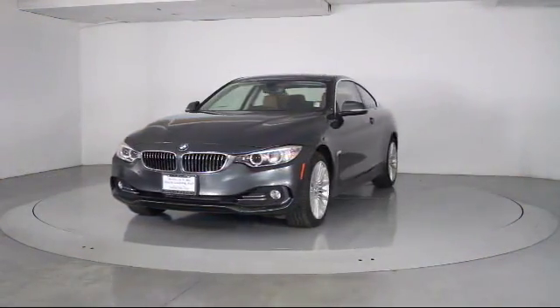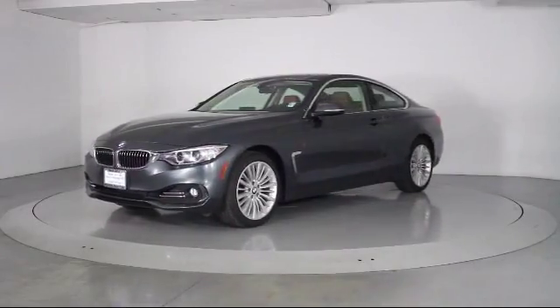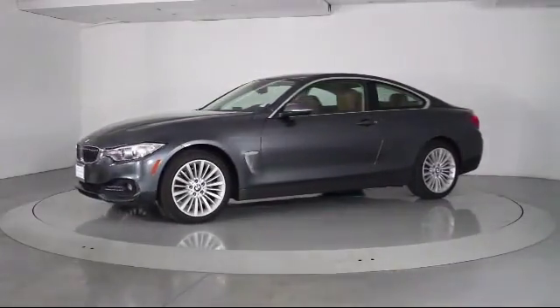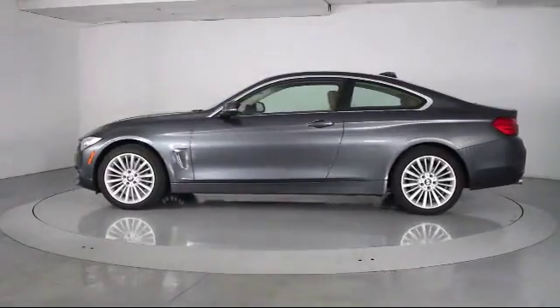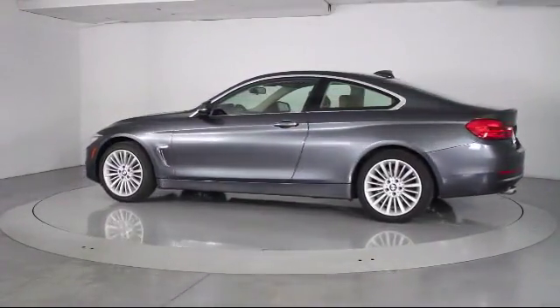This vehicle comes equipped with steering wheel controls, bi-xenon HID headlamps, moonroof, alloy wheels, keyless entry, and air conditioning.